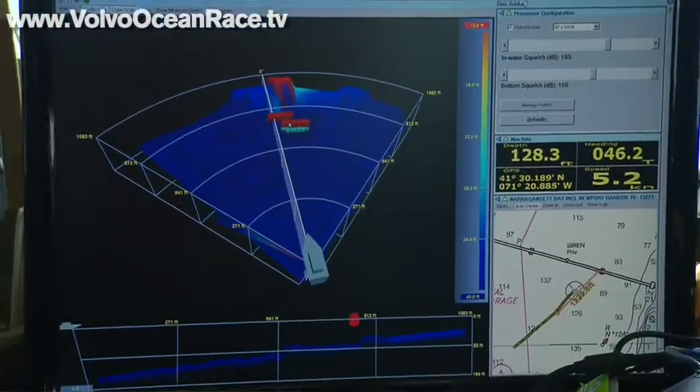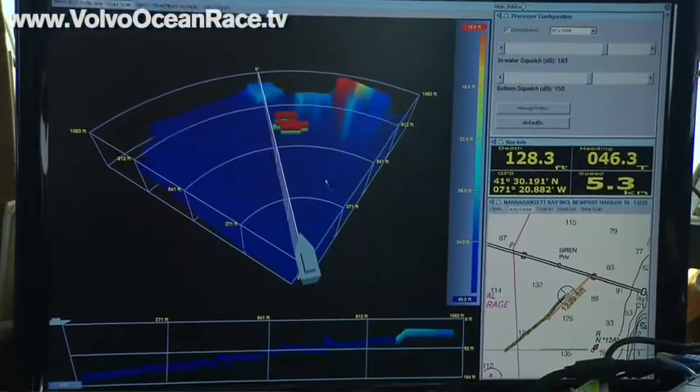It's software driven, and we're very comfortable with software — we use it a lot on the boats now for navigation. It projects well with the 3D image, and it gives you the ocean floor as well as what's ahead of you right up to the surface. From that point of view it's invaluable.